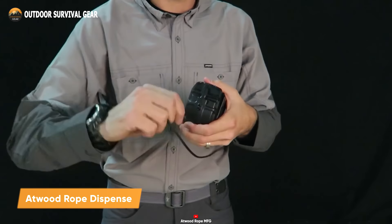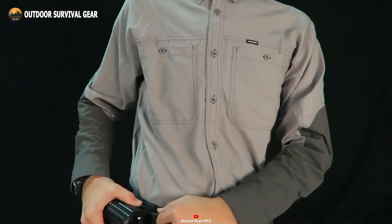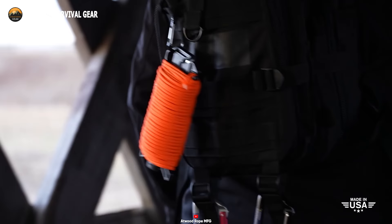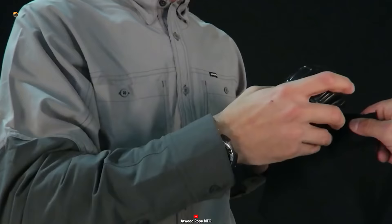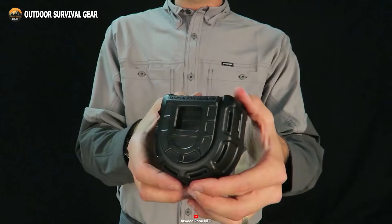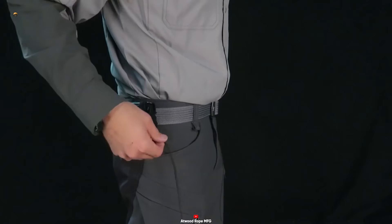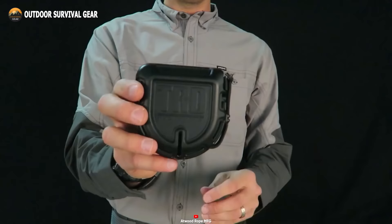Next on our list is the Atwood Tactical Rope Dispenser, a groundbreaking tool tailored for military missions, designed to deliver tangle-free cordage precisely when required. Unlike conventional rope dispensers, this device delivers preloaded 550 paracord with a robust seven-strand core, ensuring unparalleled durability and strength across its generous 50-foot length. What sets it apart is the built-in carbon cutting blade, allowing seamless customization of the rope while effortlessly handling materials like fabric and fishing nets. Its compact and lightweight design easily attaches to your hip, backpack, truck, or toolbox via a heavy-duty belt clip, making it indispensable in survival, hunting, camping, and military scenarios.